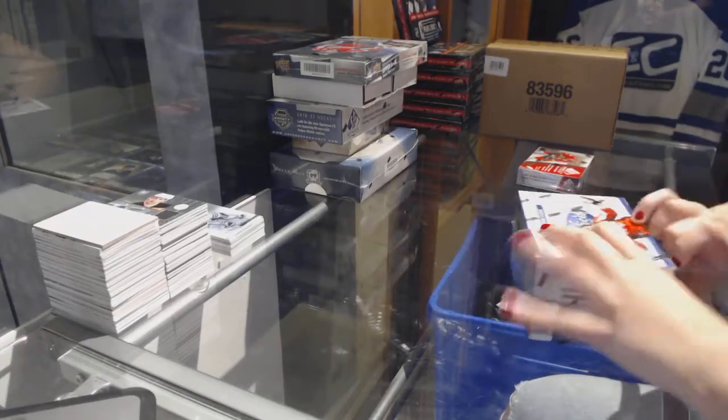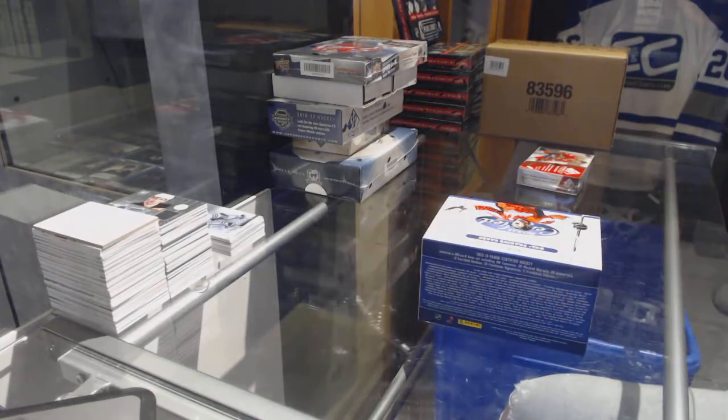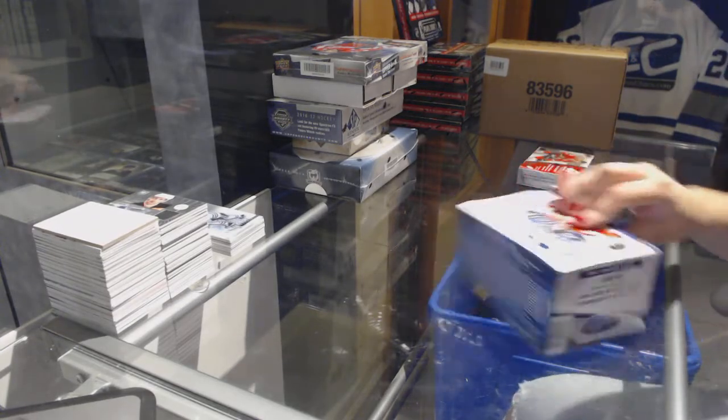Continuing on, Stacy Group Break 7331 — we've got the 12-13 Certified and 14-15 SP Game Used.